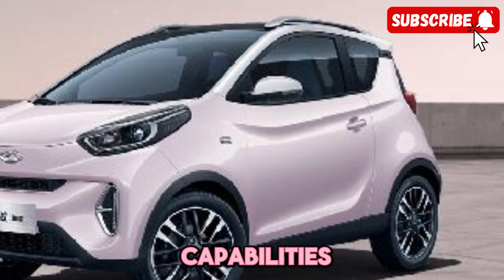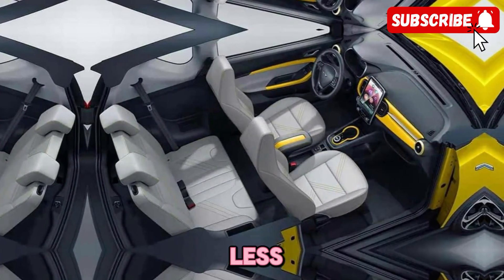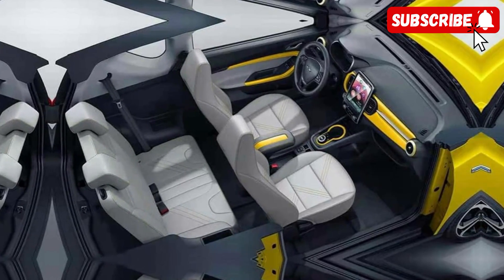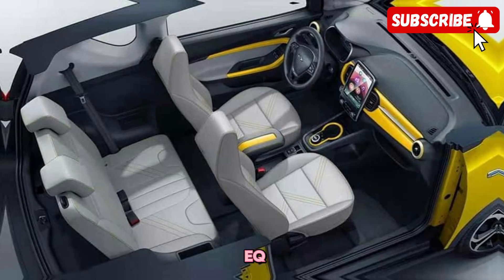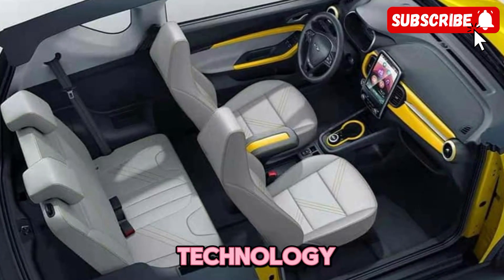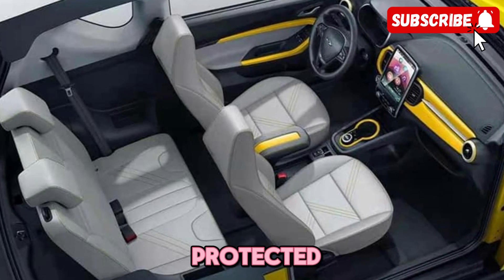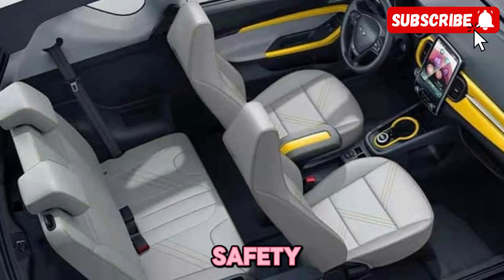With fast charging capabilities and a range that rivals many gas-powered cars, you'll spend less time waiting around and more time on the road. The Cherry Plan ZQ1BEV comes equipped with the latest safety features and technology to keep you and your passengers protected on the road.